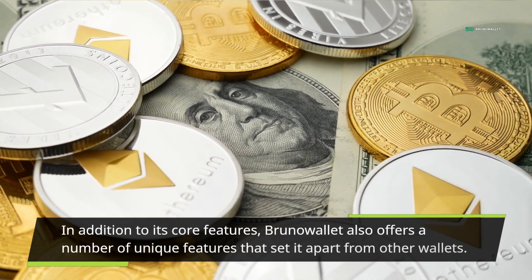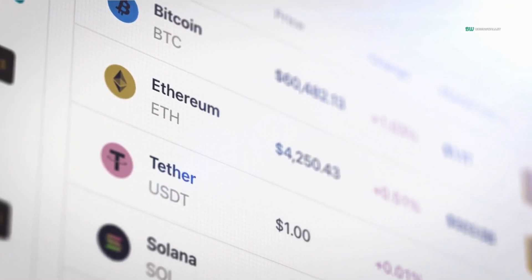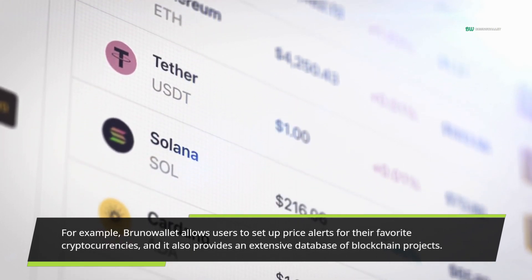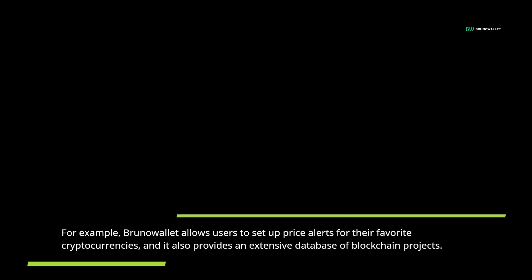In addition to its core features, Bruno Wallet also offers a number of unique features that set it apart from other wallets. For example, Bruno Wallet allows users to set up price alerts for their favorite cryptocurrencies, and it also provides an extensive database of blockchain projects.